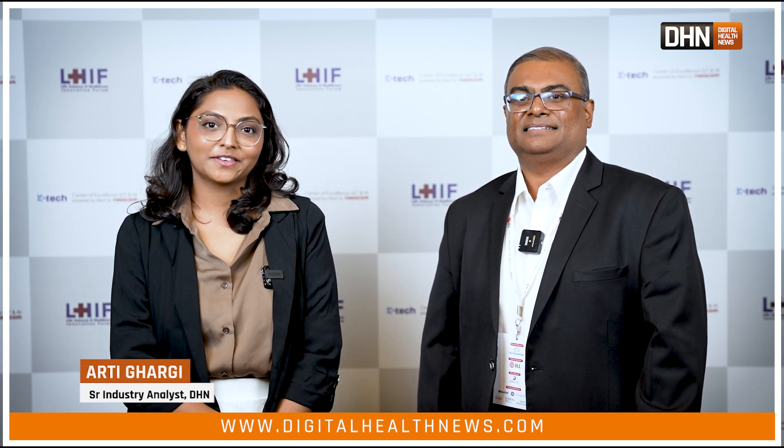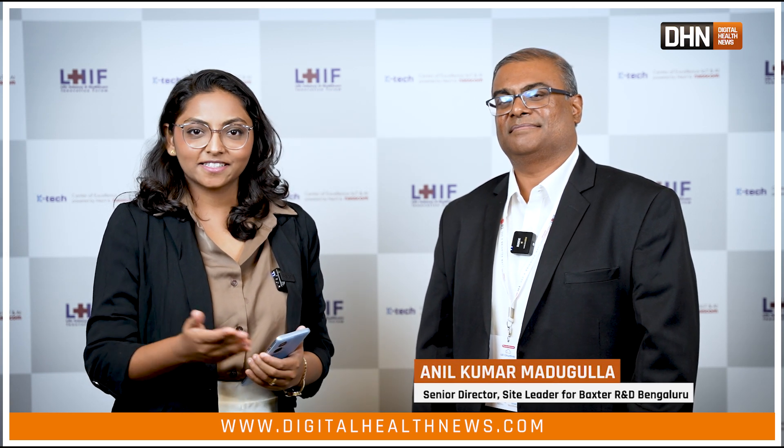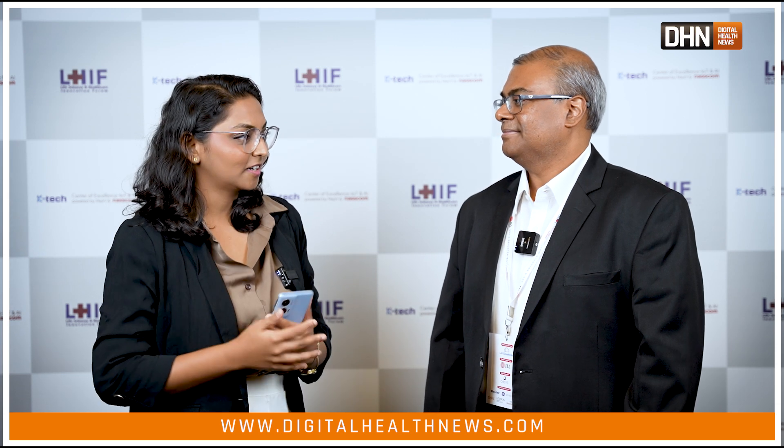Hello everyone, welcome to Digital Health News. We are here today at the NASSCOM COE AI Disrupt event in Bangalore — a great day for innovation and meetup of innovative minds. We have with us Mr. Anil Kumar Madhugulla, Senior Director and Site Leader for Baxter R&D. Thank you for joining us. I heard your speech at the opening of the event where you spoke at length about artificial intelligence in healthcare, so I'd like to start with that question.